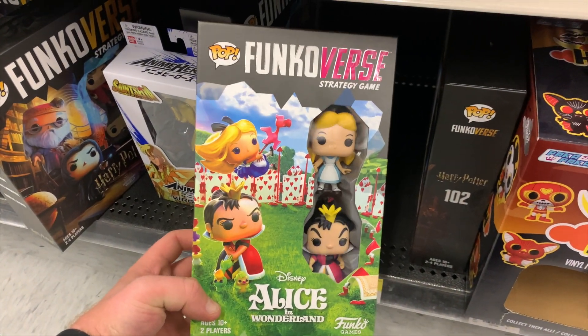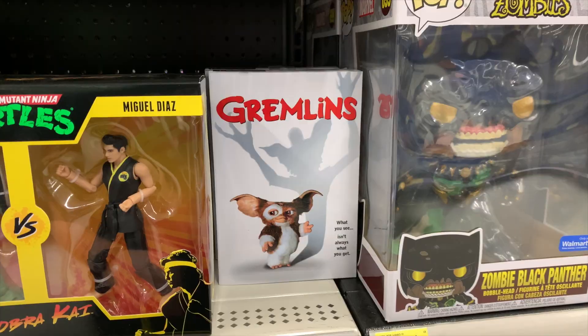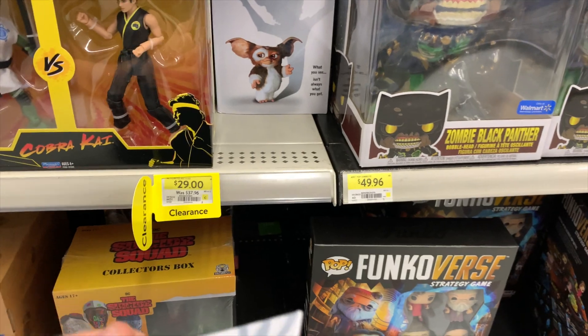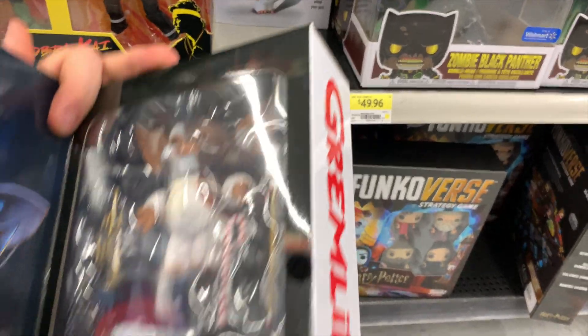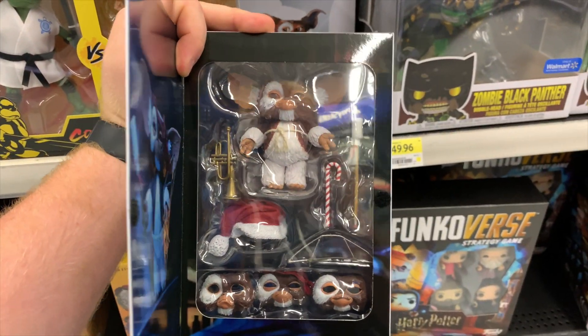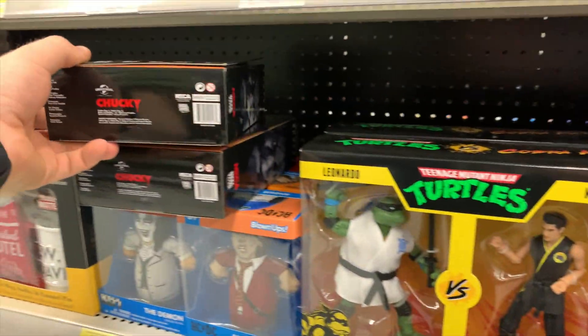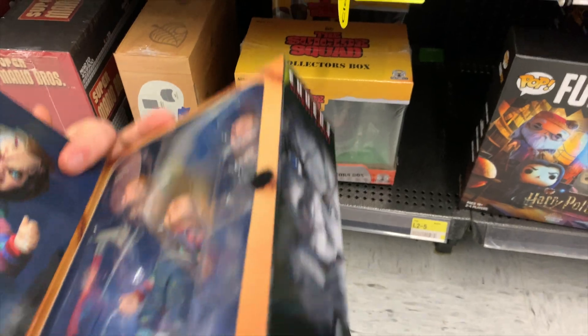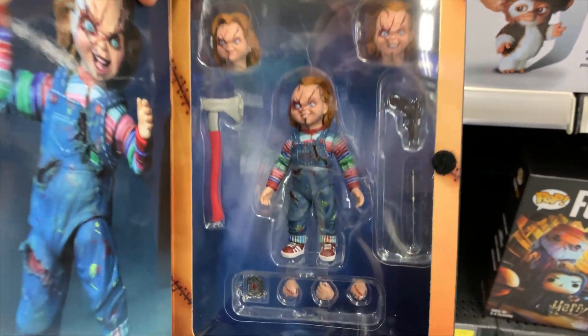I did check but they don't have any chases for these ones. I also noticed that they had some Neca figures — they've got Gremlins here and this one actually looks pretty solid. And I also found a Chucky Neca figure — this is from Bride of Chucky, this one also looks pretty sick.